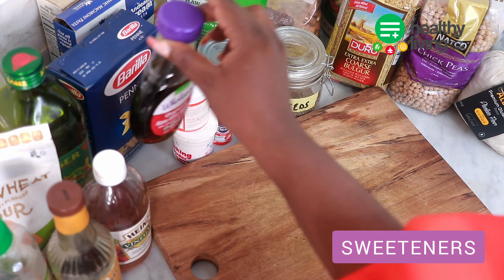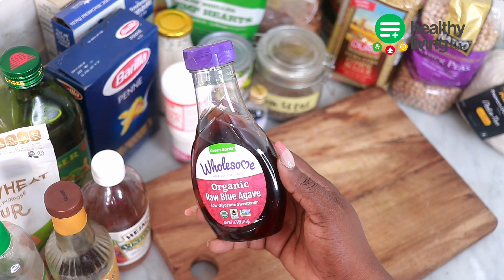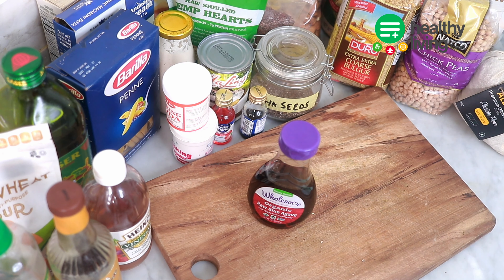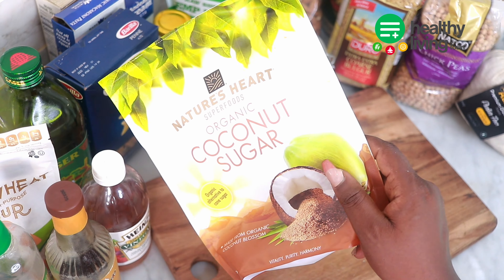Next on my list are sweeteners — who doesn't like the sweet life? From agave syrup to coconut sugar, honey, brown sugar, dates, maple syrup, stevia, and more, you can have different options of sweeteners to stock up in your pantry.